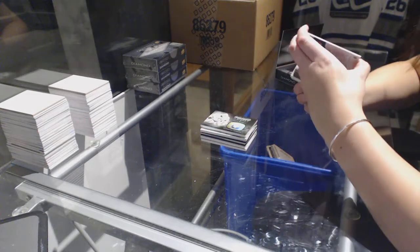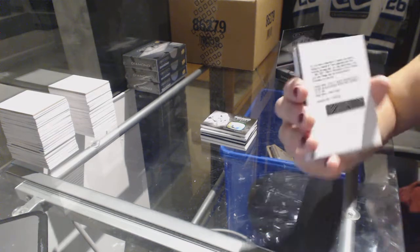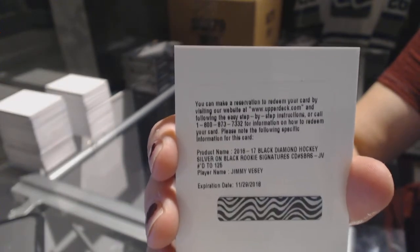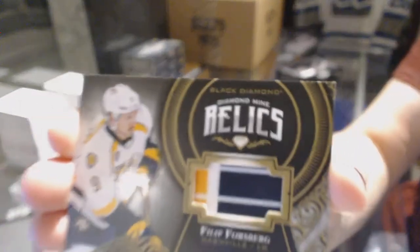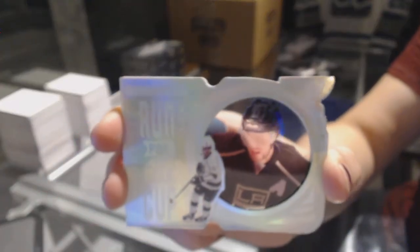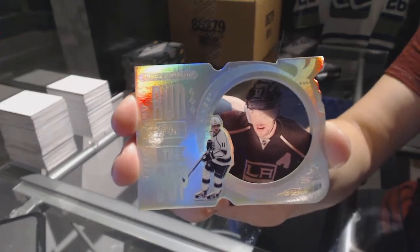We've got a redemption — interesting — for a silver on black rookie signatures, numbered to 125 for the New York Rangers, Jimmy Vesey. We've got a diamond mine relics, numbered to 50 for the Nashville Predators, Philip Forsberg. And we've got a run for the cup, number 299 for the L.A. Kings, Andrzej Kopitar.